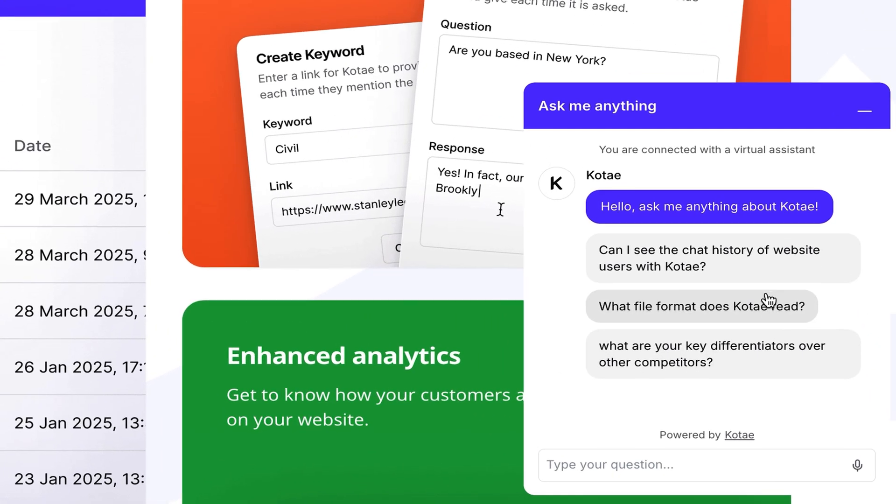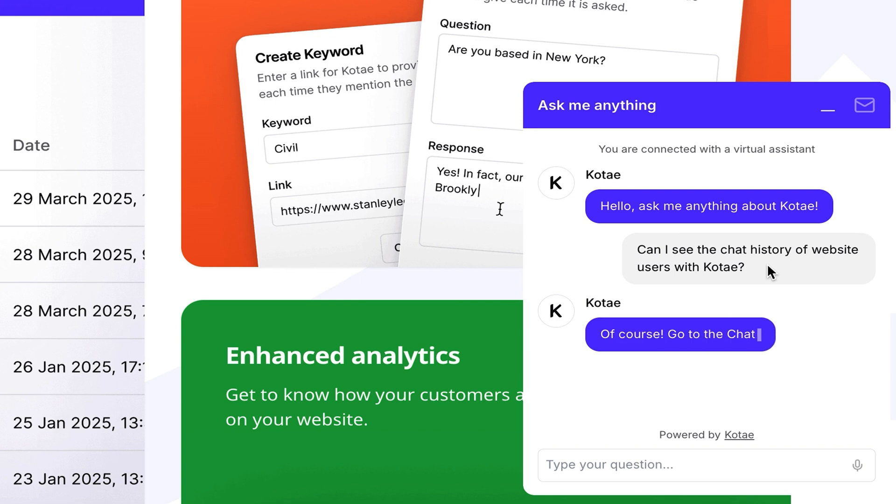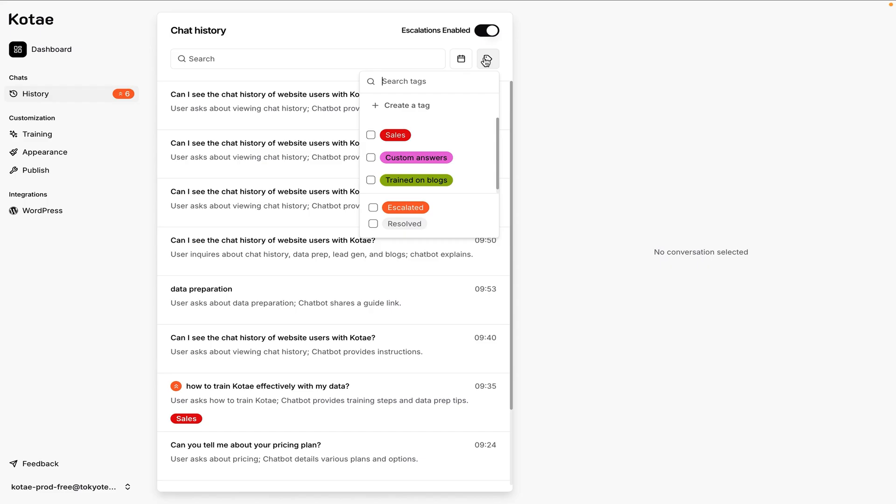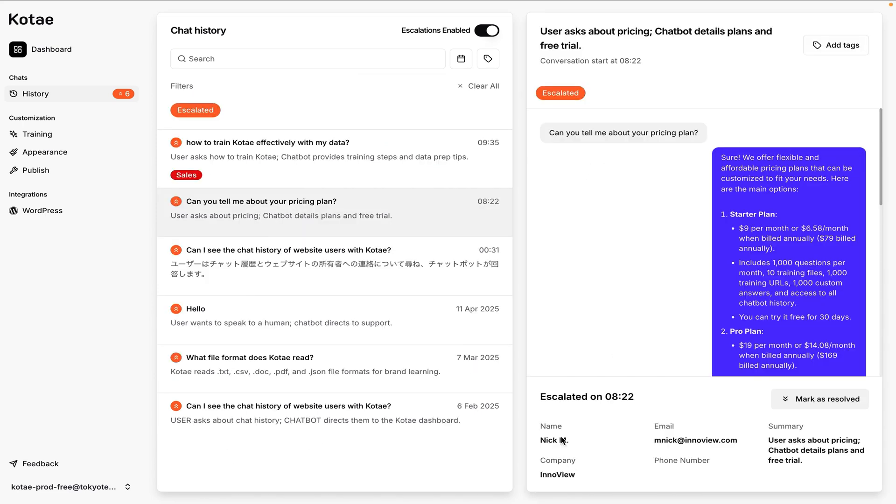People can send messages or interact with preset questions on your WordPress site or through Facebook Messenger before escalating their inquiry. From there, you'll just filter through the chat history to review and tag conversations for your sales team.